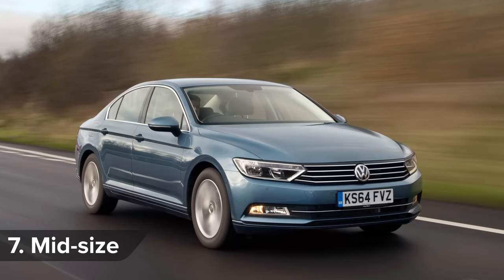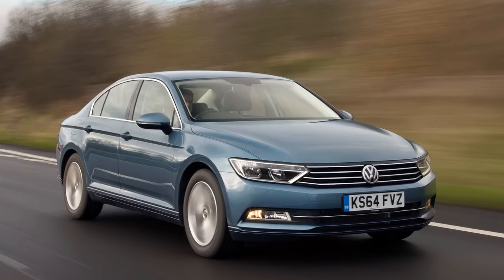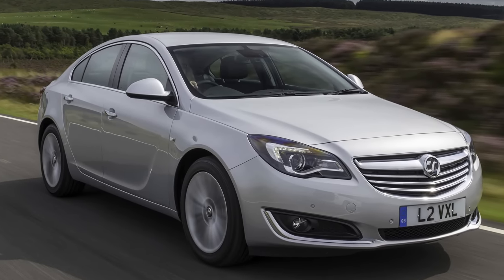The Mercedes C-Class and Volkswagen Passat both scored well in the mid-size car class, but the Vauxhall Insignia was the car which pleased its owners the most.